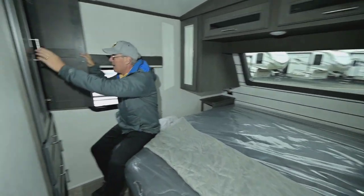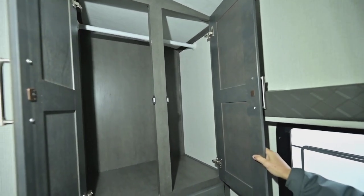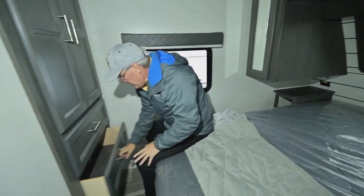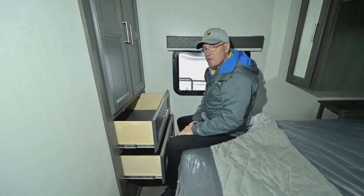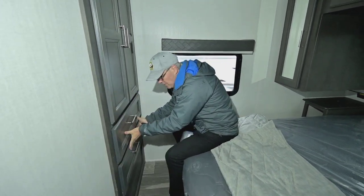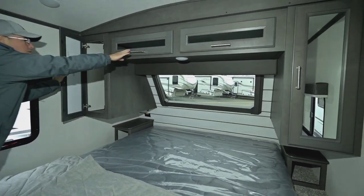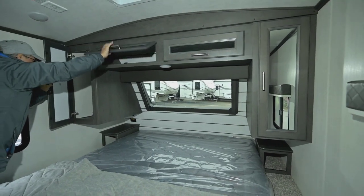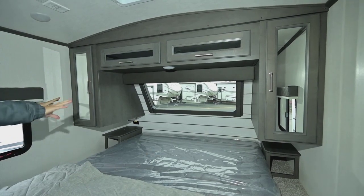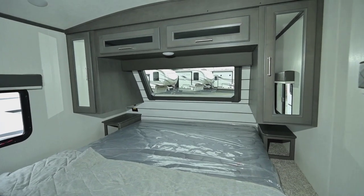Coming in here — there's a nice big deep closet on the other side by the shower. You've got nice deep drawers, a window for emergency exit and extra ventilation that you can have open during rain because it's cantilevered. You've got hanging space for shirts on both sides and additional storage. You can bring a shade down to close that window if you want, otherwise you get a lot of natural light coming through.